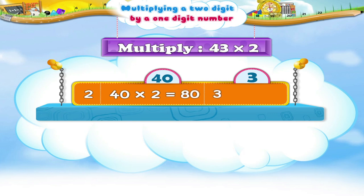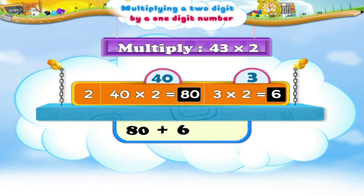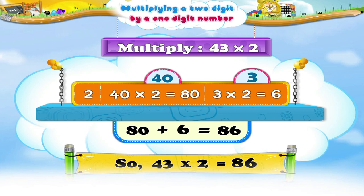Now, multiply 3 by 2. 3 times 2 is 6. The sum of 80 and 6 is 86. So, 43 multiplied by 2 equals 86.